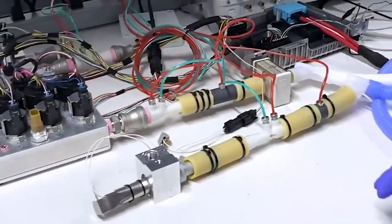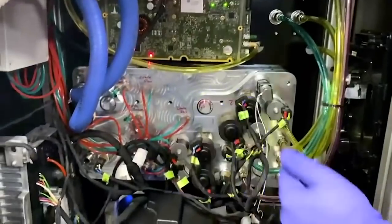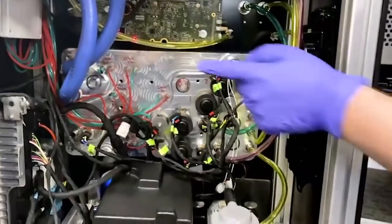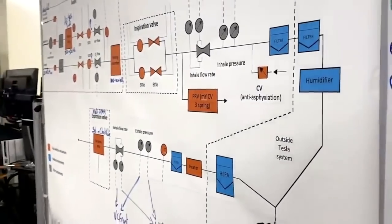An extra supply of ventilators is fantastic for human society, but Tesla has been preparing a far more revolutionary device that will actually be able to print vaccines. In this video, I'm going to be talking to you guys about Tesla's plan to print vaccines.